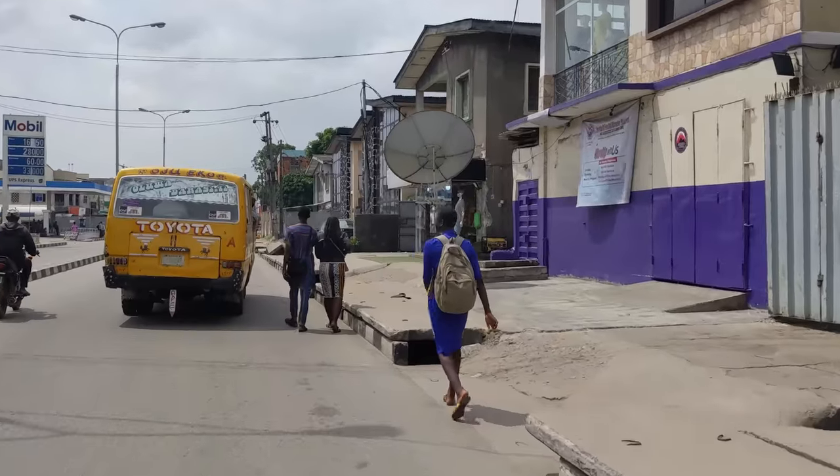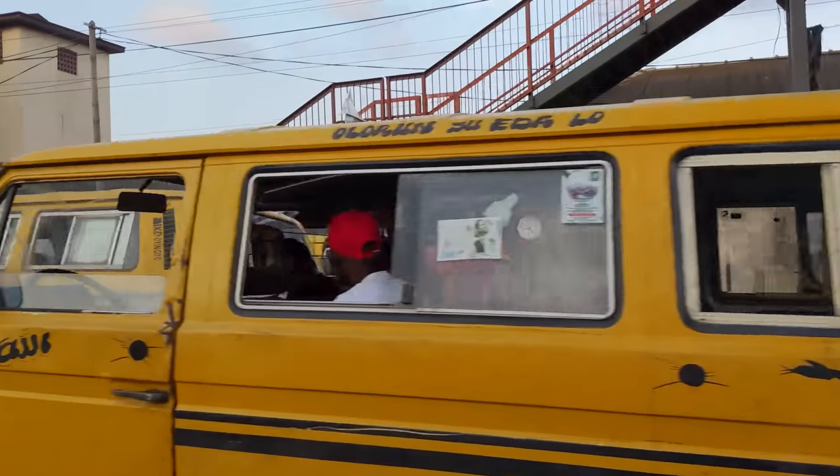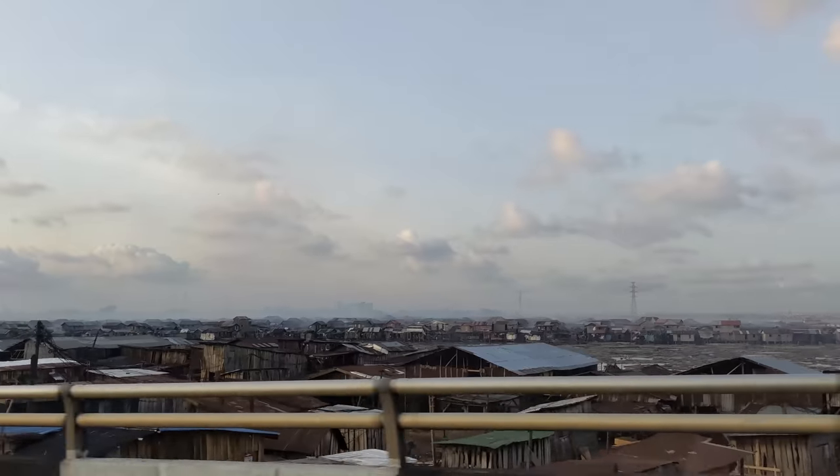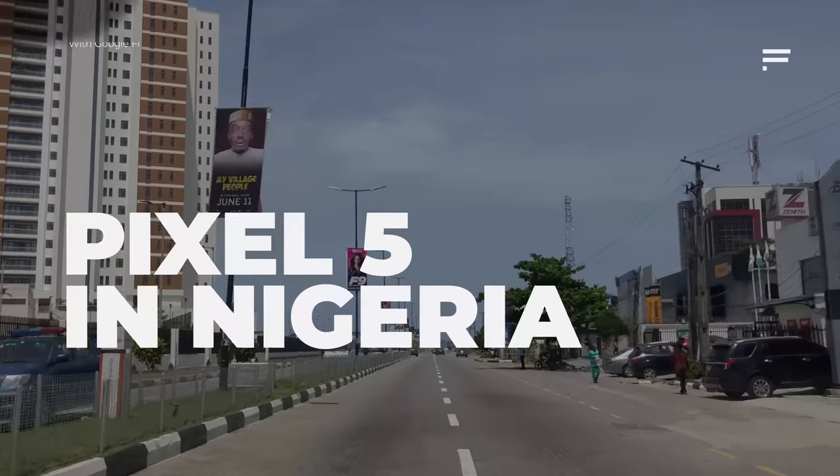Hey guys, I'm in Lagos, Nigeria — a very different setting from the Dominican Republic. Today I'm going to be showing you parts of where I grew up through the lens of the Google Pixel 5, showing smartphones in a very different light from my usual speeds and feeds. Let's go ahead and explore.